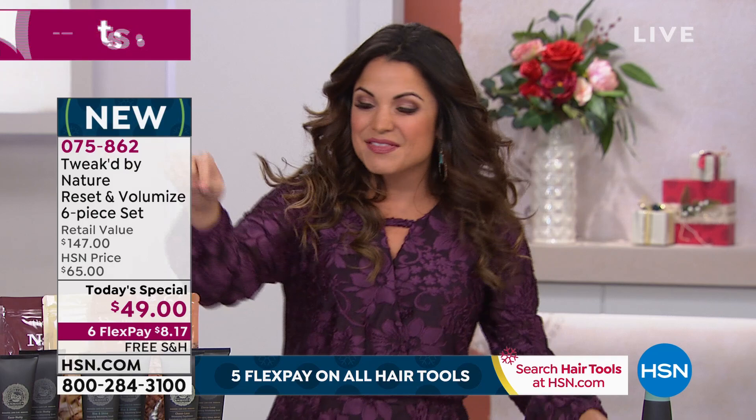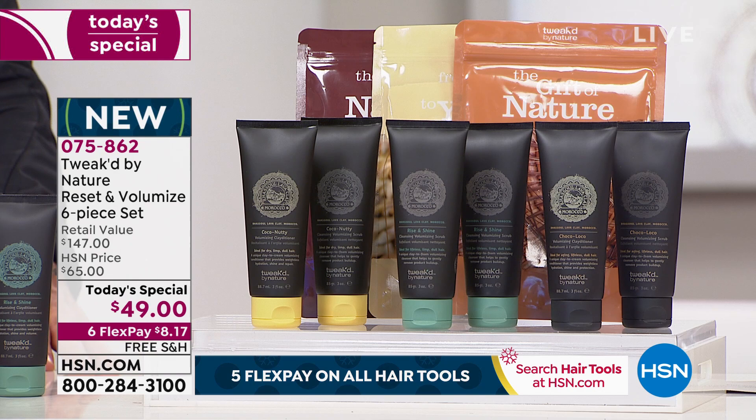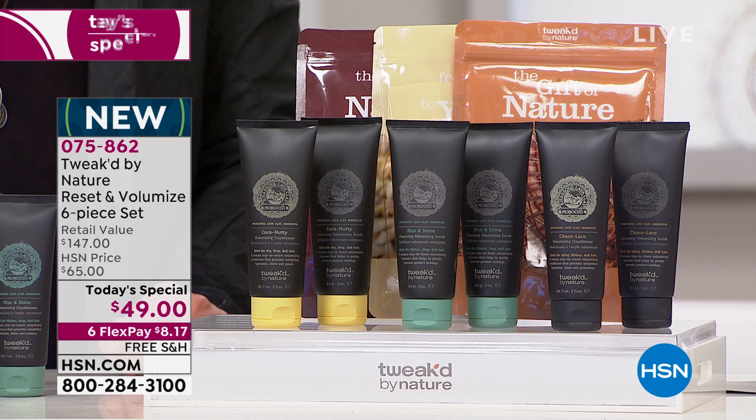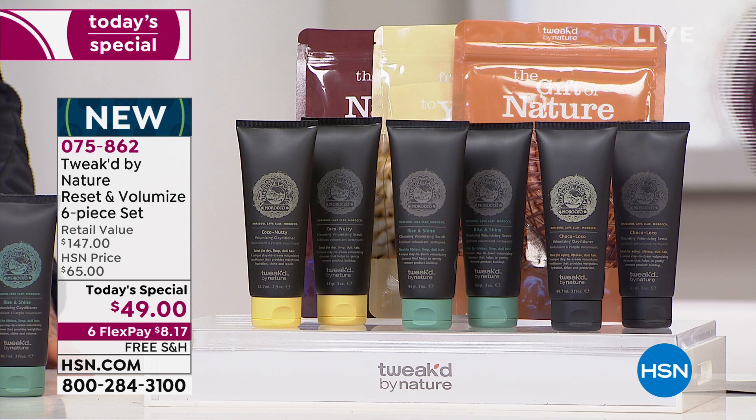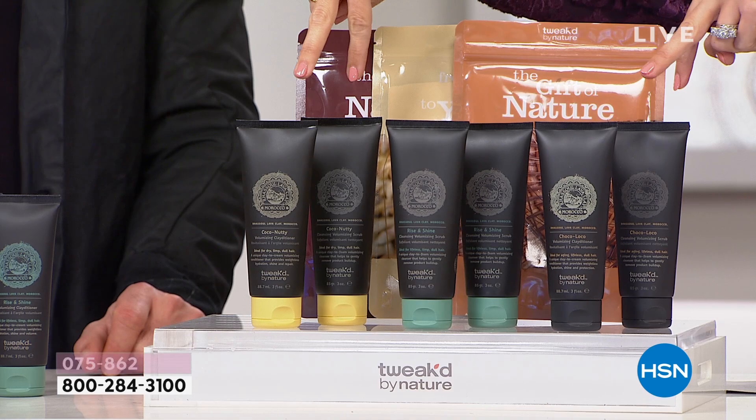In addition to getting that full size, we are also introducing you to the brand new Clayditioner — a clay-based conditioner that gives you softness, shine, and that mega touchable volume. In our Today's Special, just picking up the two — Rise and Shine — you're already getting our Today's Special value. The Rise and Shine volumizing scrub is $30 on its own, the brand new Clayditioner is $19 on its own. That's $49 right there. You're buying two and we're sending you six, with brand new scents included.